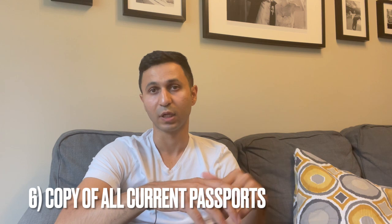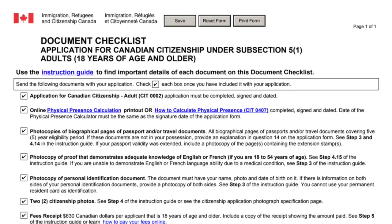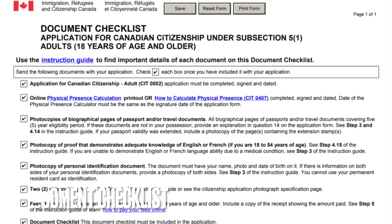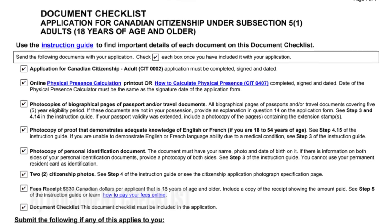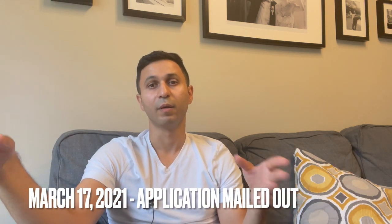For personal ID, you have to attach your driver's license or PR card, and a copy of your passport and any foreign passport from your home country. That's pretty much the full application — you send all these documents along with the application form, payment confirmation, and a checklist, and then you wait. You can also do online applications now, but at the time we sent ours by regular mail.